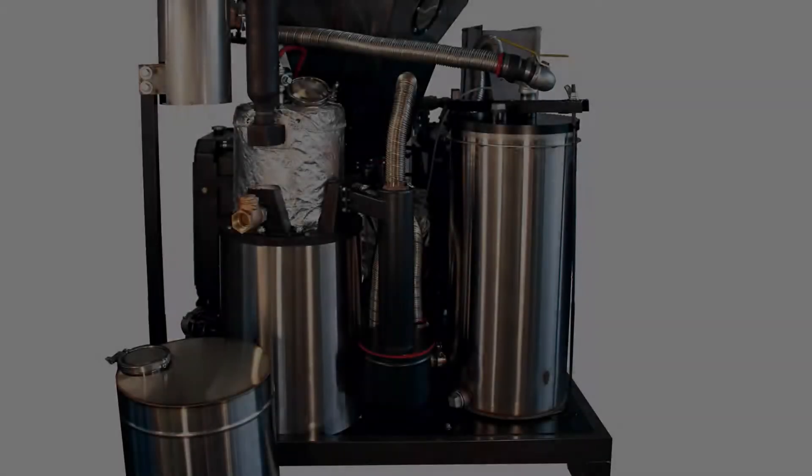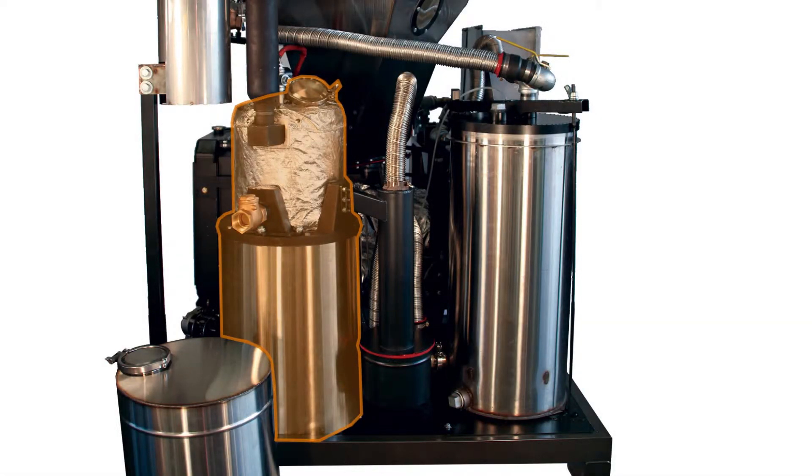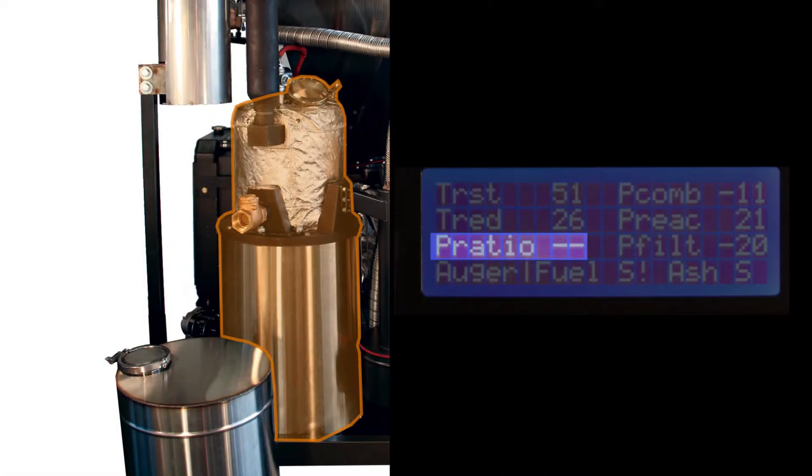The other place you can get bridging is inside the reactor itself. If the feedstock in your reactor has built a bridge, it will cause the P-ratio readout on your PCU to go up. If it gets over 60, there's probably a bridge in the reactor.